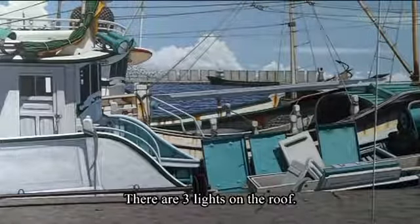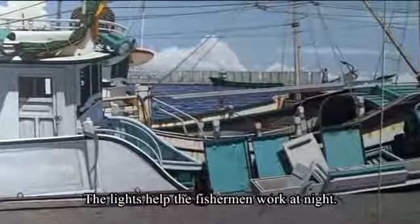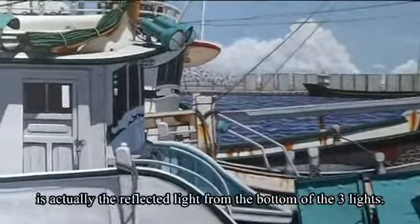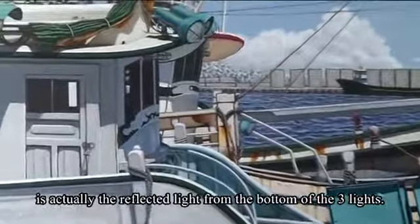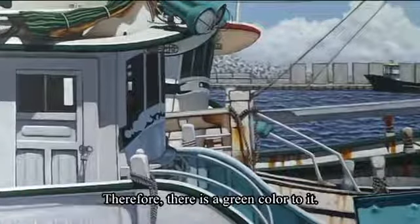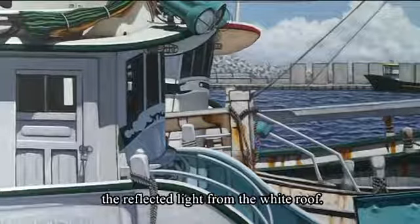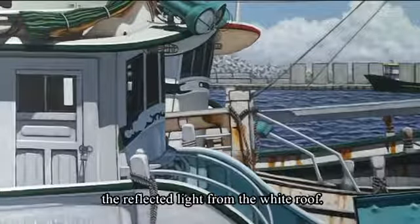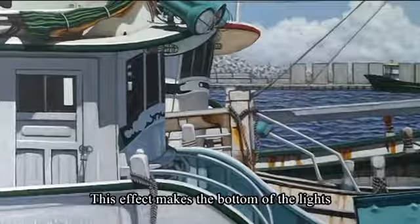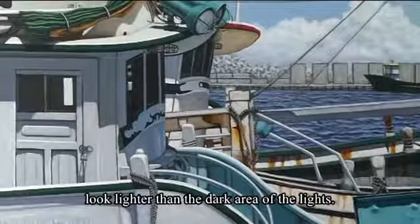There are three lights on the roof. The lights help the fishermen work at night. You can see that the shadow cast below the three lights is actually the reflected light from the bottom of the three lights, and therefore there is a green color to it. The bottom of the three lights also shows the reflected light from the white roof. This effect makes the bottom of the lights look lighter than the dark area of the lights.